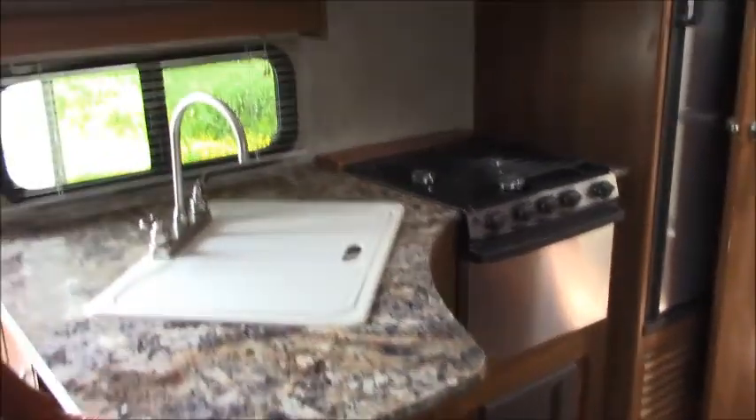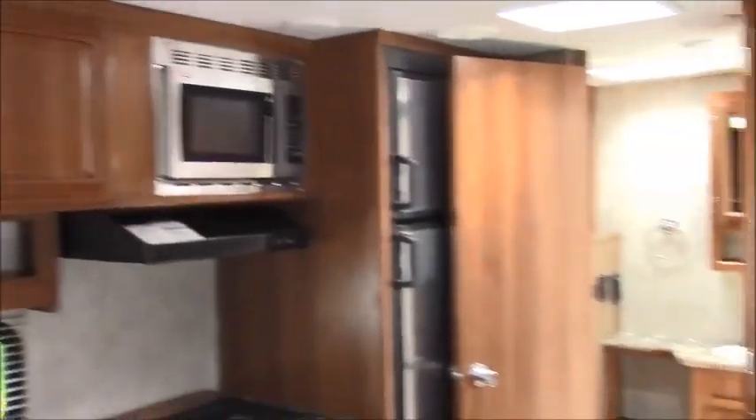You spin around and you'll see this nice towable unit — great quality, nice counter space, microwave and oven. Features a dinette which is nice; you can sit all the way around it and be comfortable when you have friends over. It can also become a place to sleep if somebody needs to stay with you.